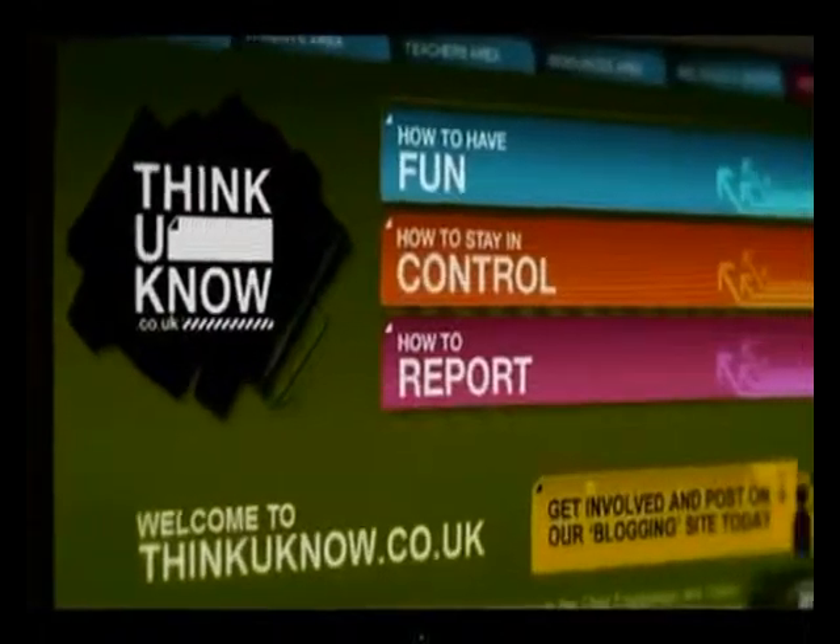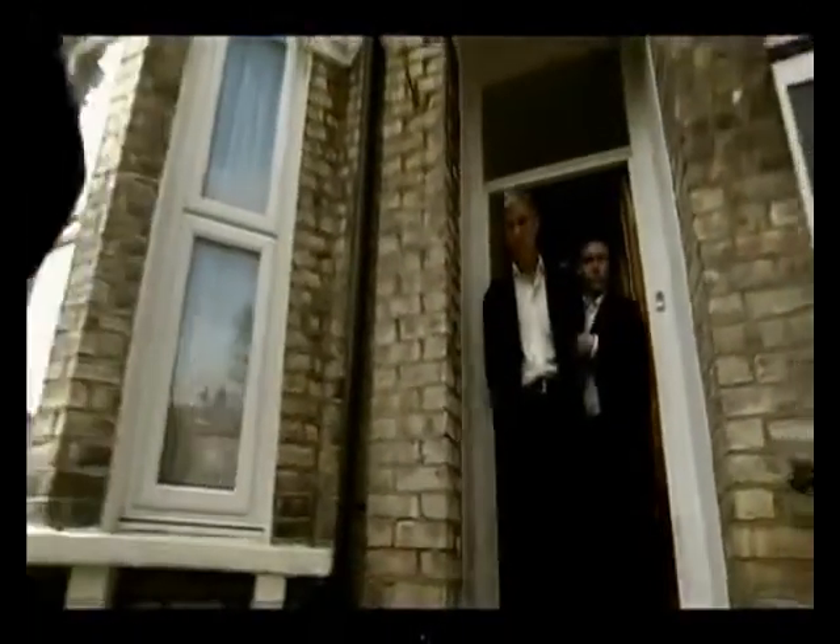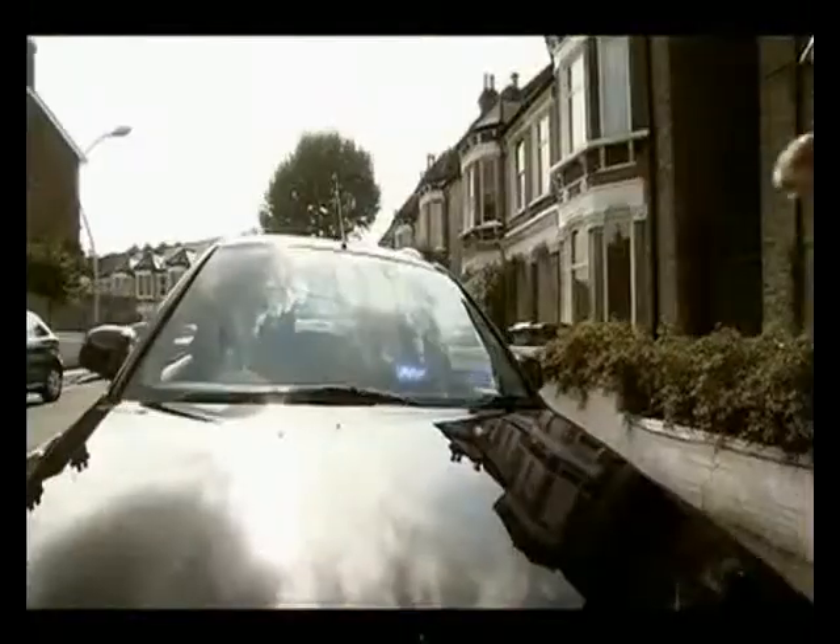Then I remembered the website from school. I wish I had known that it could have been different. But there is someone you can tell – someone who can make it stop. Make them stop. Now I know you can do something. You don't have to let it get out of control. Because, you see, I thought I knew.